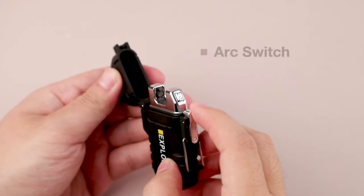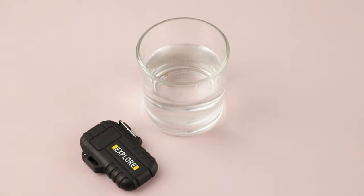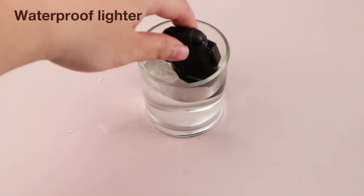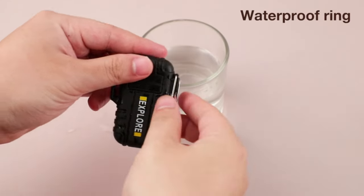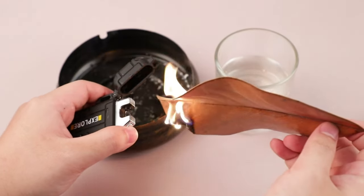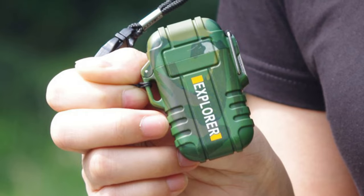Number 1. USB Waterproof Plasma Lighter Double Arc Outdoor Camping Sports Windproof Lighter Smoking Camping Gadget. Excellent quality — this plasma lighter is made of high-quality aluminum alloy material, which is durable and has a long service life. It comes with a USB charging port, which is convenient for you to carry and store.